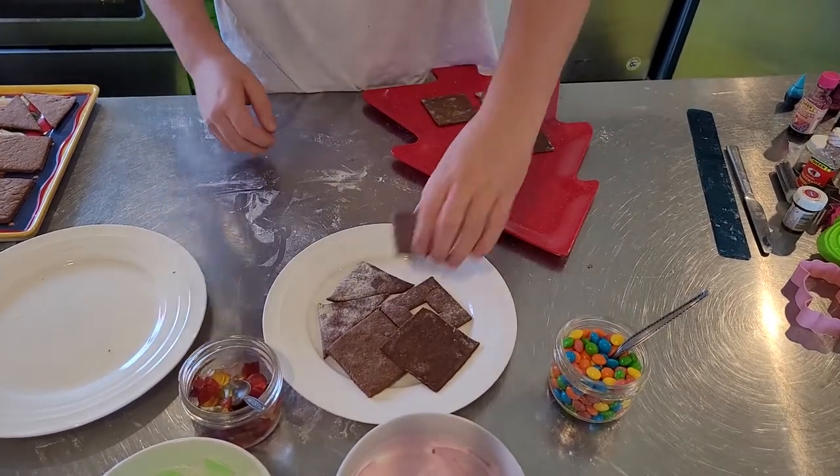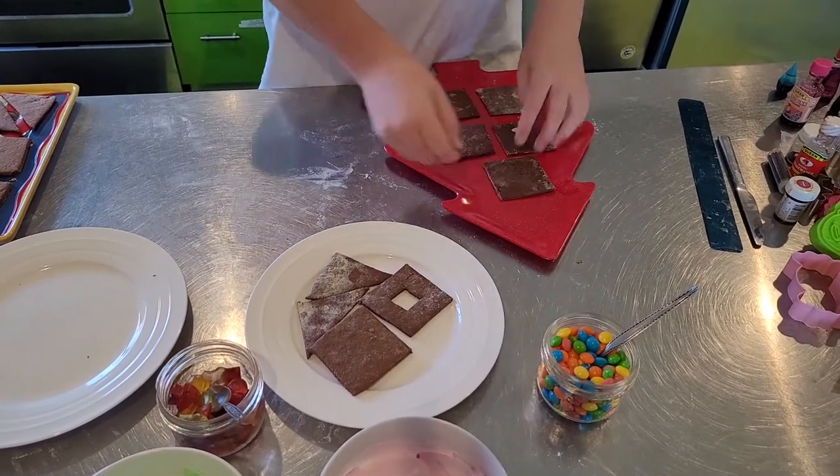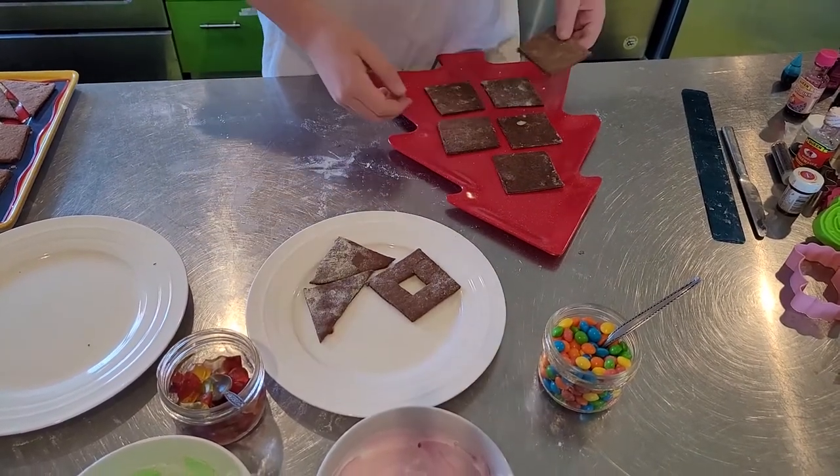I wish these weren't such crackers. It's fine — perfect thickness though. I don't know, they might be nice now.